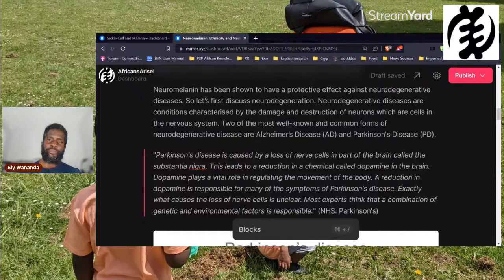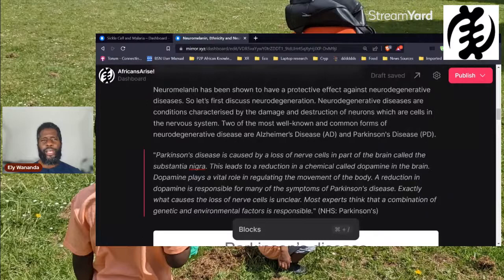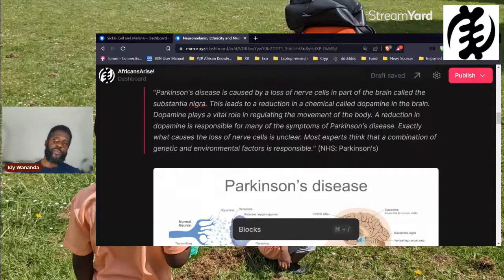Going back to the article: neuromelanin has been shown to have a protective effect against neurodegenerative diseases — conditions characterized by the damage and destruction of neurons. Two of the most well-known and common forms of these diseases are Alzheimer's disease and Parkinson's disease. The substantia nigra is where cells containing neuromelanin exist, and Parkinson's disease is caused by a loss of nerve cells in the substantia nigra.